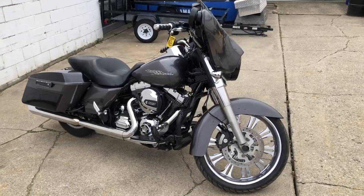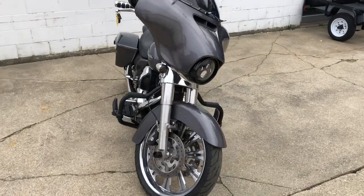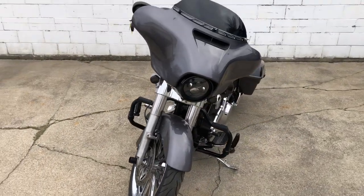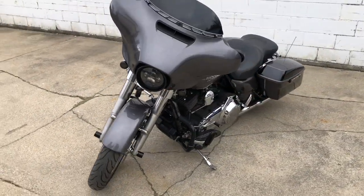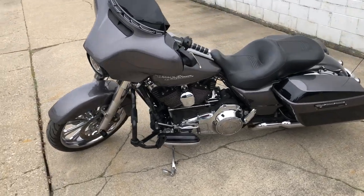ApprovalpowerSports.com here doing some videos on some stuff that just rolled into the showroom. Check this one out — I got a 2014 Street Glide here, bagger, 21 inch custom chrome wheel. Sharp, over three grand in extras.